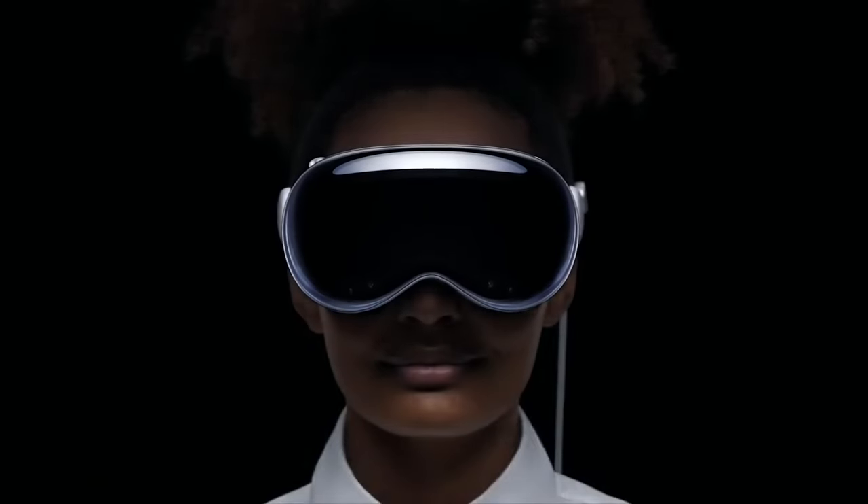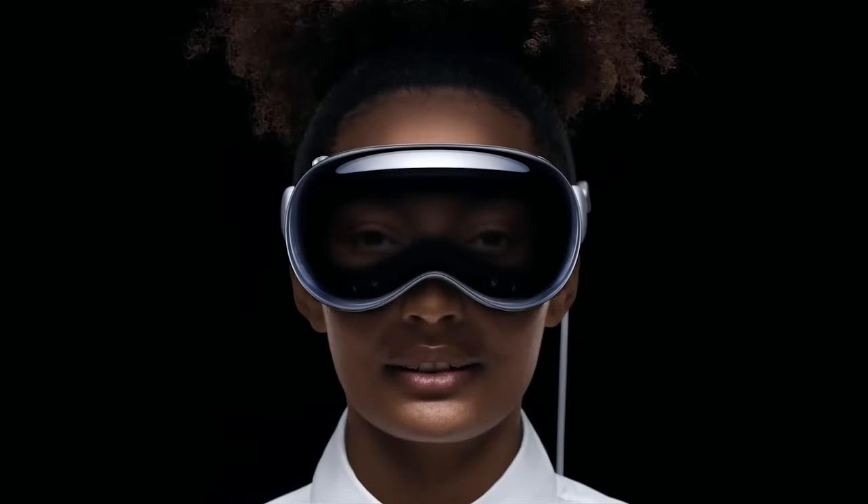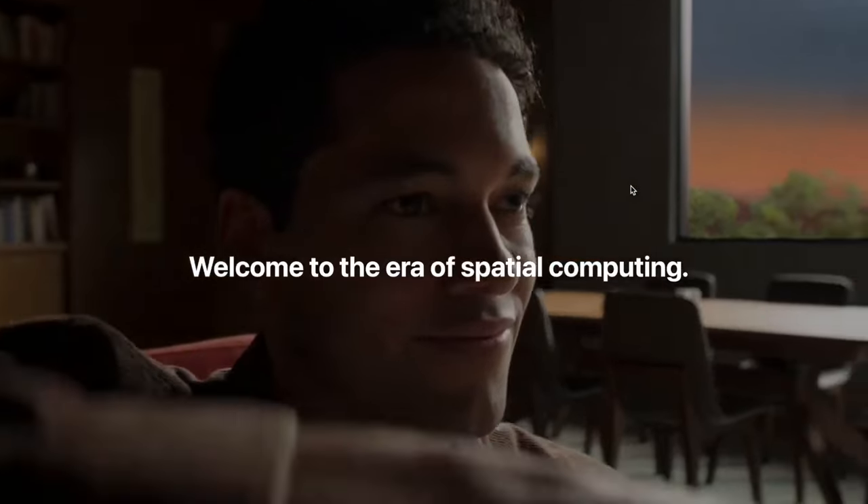Today we are taking an early look at Apple's newly announced AR VR headset, called the Apple Vision Pro. Recently Apple announced their foray into AR and VR, or as they put it, Spatial Computing. We'll talk about that difference in a bit.